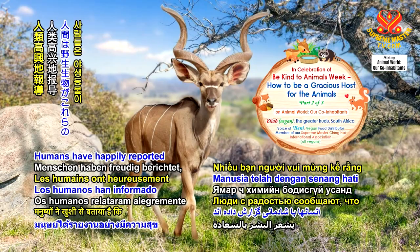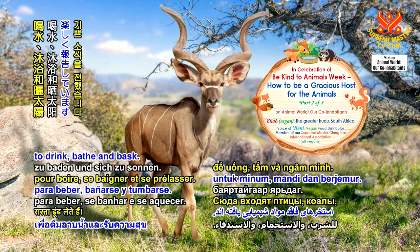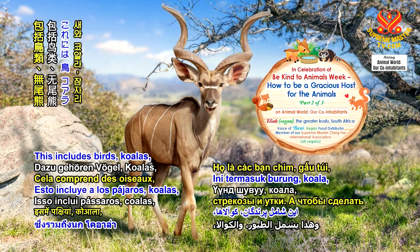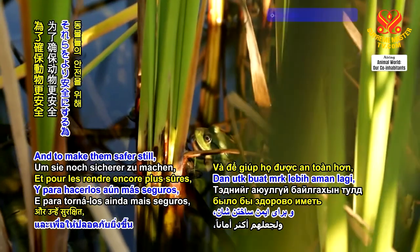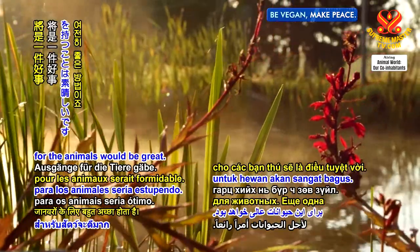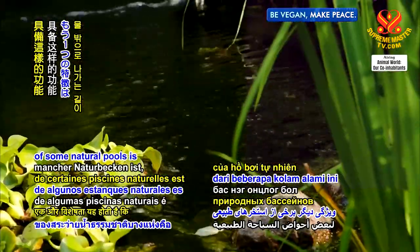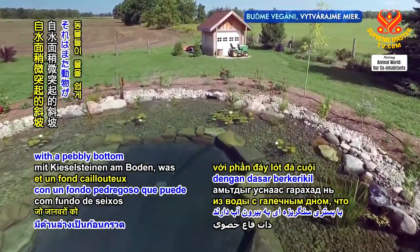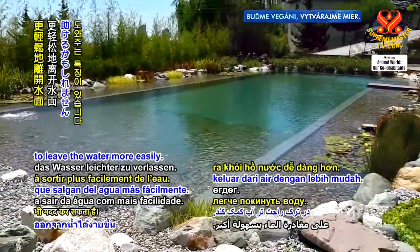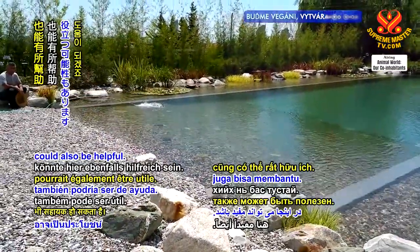Humans have happily reported that wildlife have found their way to these chemical-free pools to drink, bathe and bask. This includes birds, koalas, dragonflies, and ducks. And to make them safer still, having purposeful exits for the animals would be great. Another feature of some natural pools is that they have a gentle incline out of the water with a pebbly bottom that may also help animals to leave the water more easily. An extra ramp here could also be helpful.